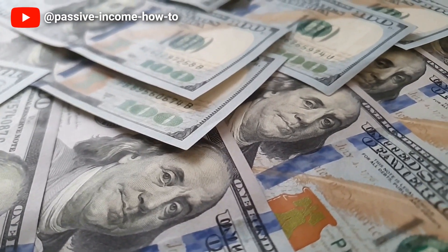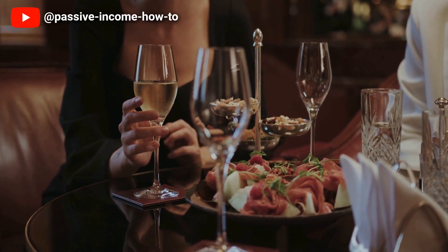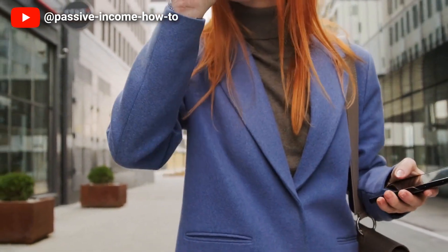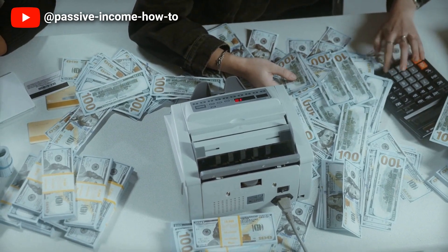You can prepare meals in bulk which will save time and money in the long run. You can also plan your grocery shopping to ensure you buy only what you need and avoid throwing away food. Another advantage of cooking at home is that you can involve your family or friends and create fun and memorable experiences. With patience and creativity cooking at home can become an enjoyable and cost-effective part of your lifestyle.